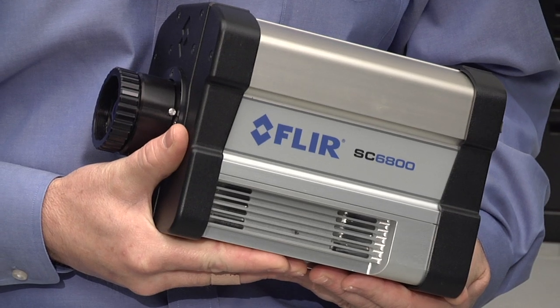Hello, I'm Dave with FLIR Systems and it is my pleasure to introduce to you the advanced SC6800 mid-wave infrared camera. The 6800 is our newest addition to the research and science product offering.